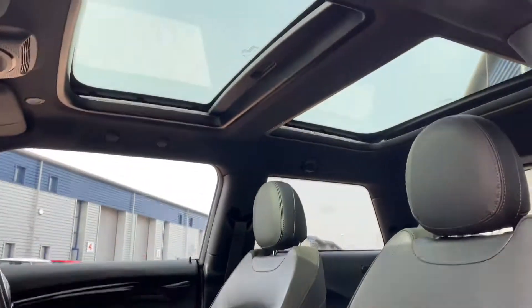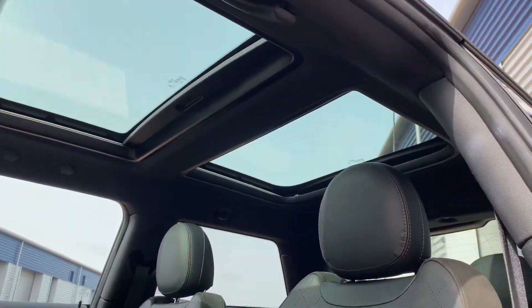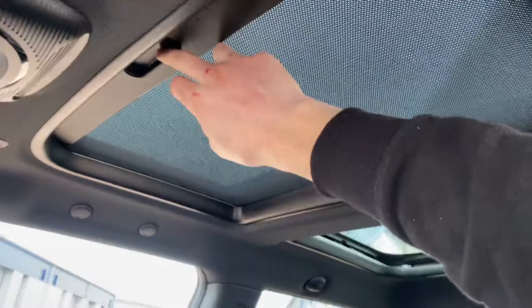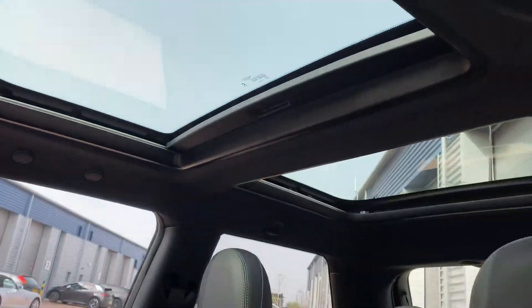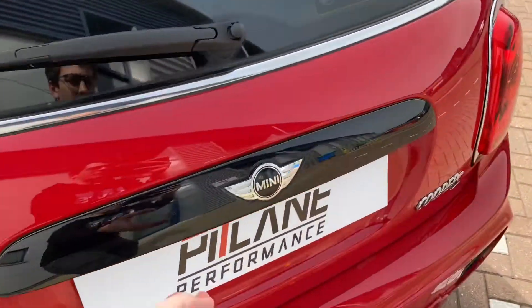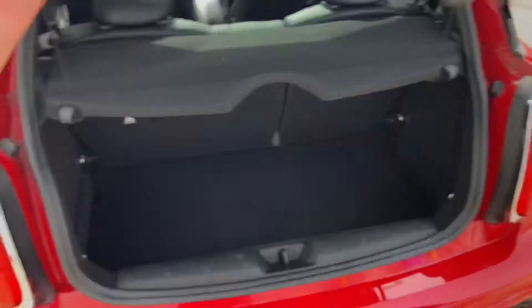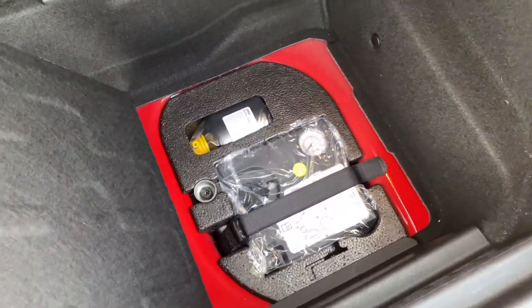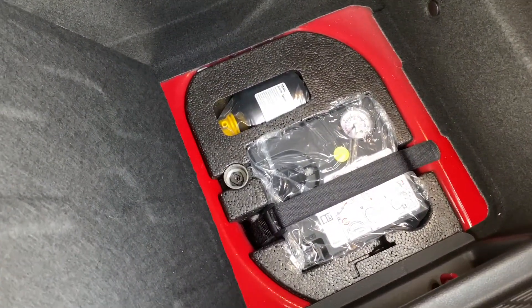Just to show you the panoramic roof — you have got the blinds front and rear, which is very nice. Just to show you round to the driver's side. I'll just show you the boot as well very quickly. As you can see, very well kept. Additional storage, and below here you have your inflation pack, locking wheel nut.